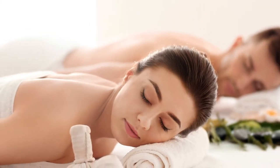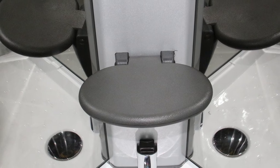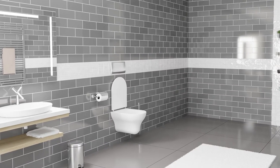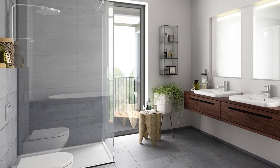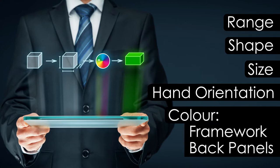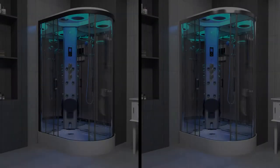Sit back and relax at any time with the ergonomically designed cushion fold-down seat situated in the column. We understand that bathroom decor and style is important too, so with that in mind we've incorporated many customizable elements into the second generation shower.